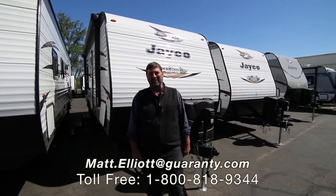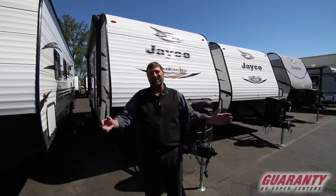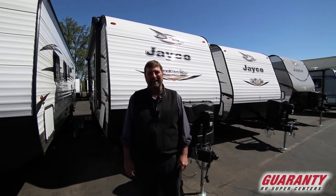Hi everybody, Matt Elliott here at Guaranty RV Supercenters in sunny Junction City, Oregon. Finally get to shoot a video in the sun — I'm so happy about it. Today I'm going to show you a really cool trailer.